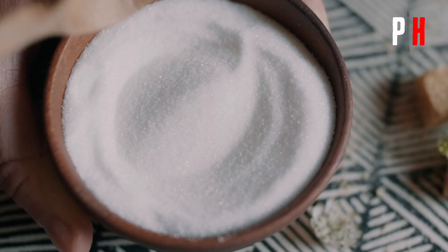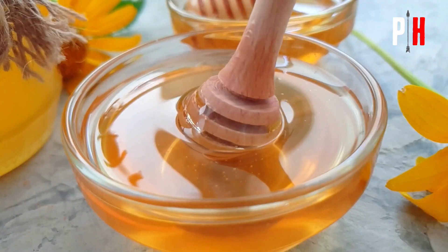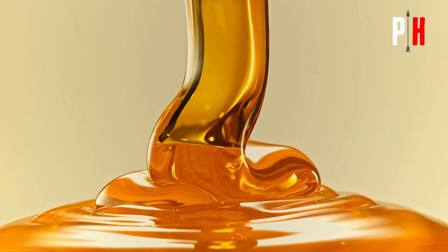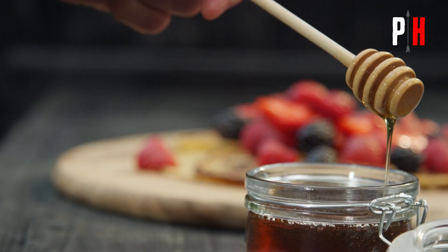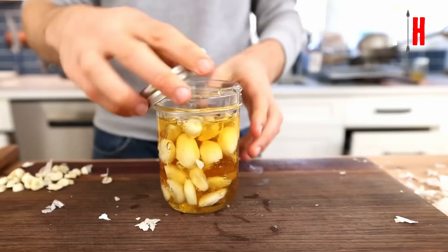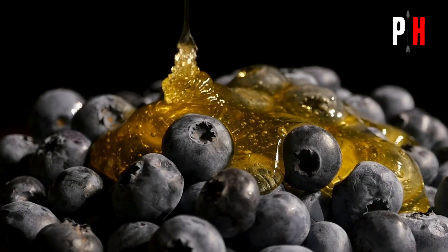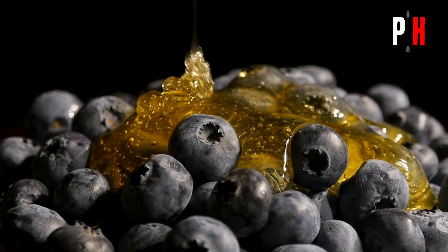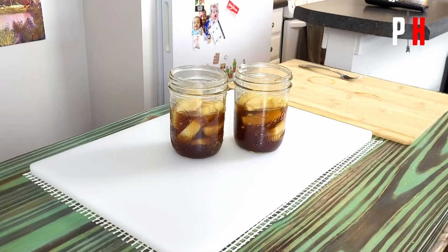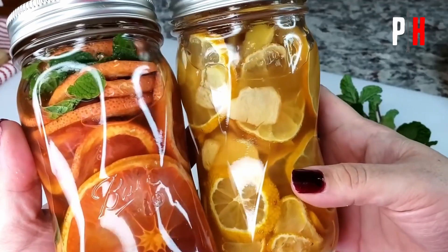Honey. In ancient Rome, sugar was rare, but the Romans had something just as valuable: honey. This golden liquid wasn't just a sweetener — it was one of their best natural preservatives. Like salt, honey pulls out moisture and creates an environment where bacteria can't grow. They used honey to preserve fruits and nuts, soaking figs, dates, apples, or walnuts in honey and sealing them in clay jars. Over time, the honey infused the food with flavor while keeping it from spoiling.